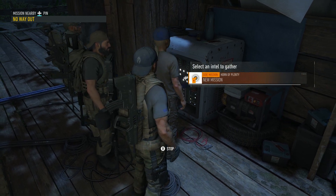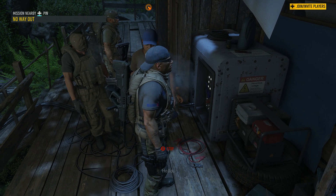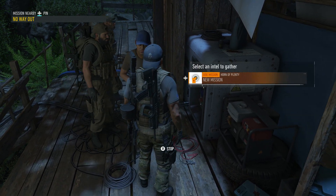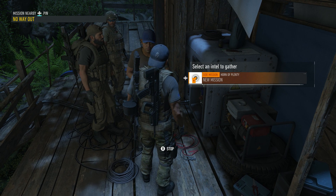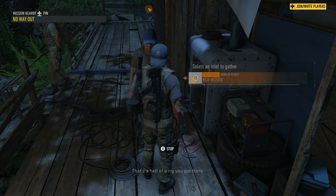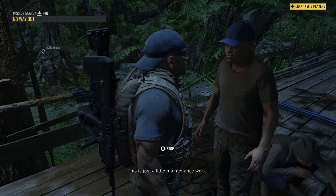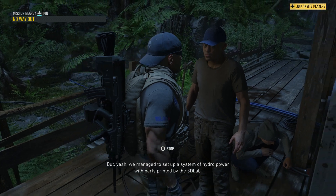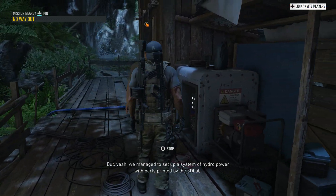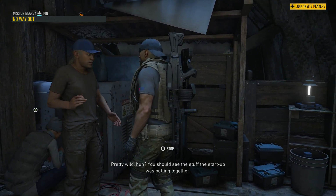Hey. Hello. It's a hell of a rig you got there. Yeah, she's a beaut, ain't she? This is just a little maintenance work. But yeah, we managed to set up a system of hydropower with parts printed by the 3D lab. What, you printed the parts? Pretty wild, huh?